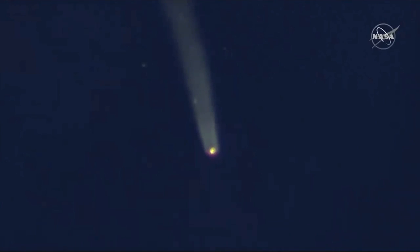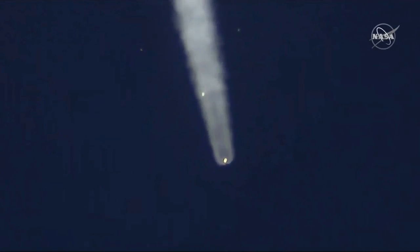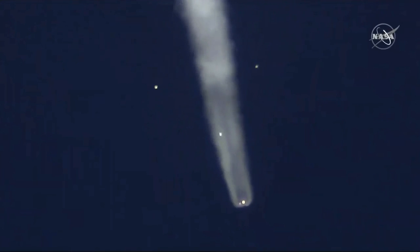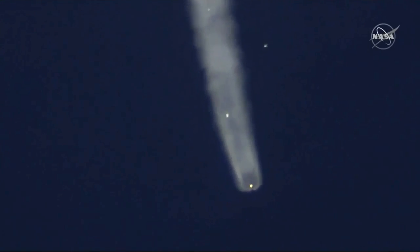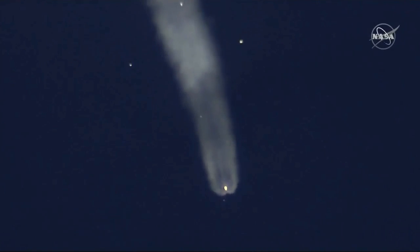Everything is nominal on board, we are feeling great. At this point the Soyuz is traveling in excess of 3,300 miles per hour. You can see those four strap-on boosters continuing to descend, with the Soyuz now powered by that core stage engine.